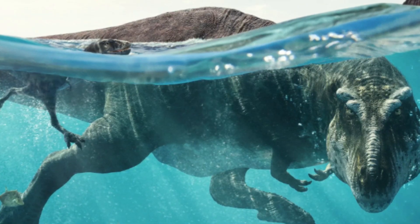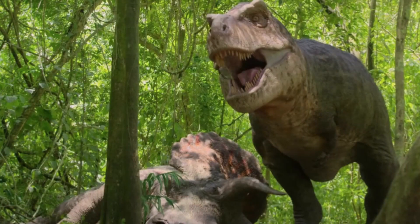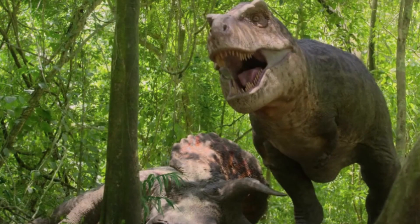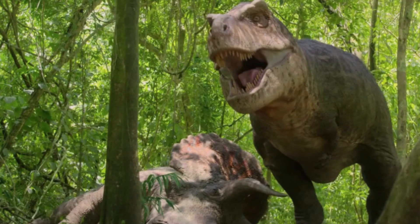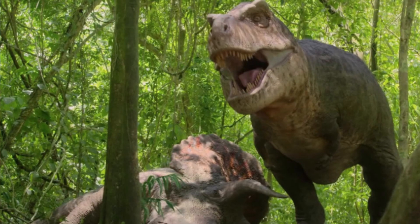Hello everyone and welcome back to the channel and welcome to this Prehistoric Planet video. Today I am going to be giving my review on the first season of Prehistoric Planet. The next season comes out in a few days, so I wanted to upload this video before then. So without further ado, let's get right on into it.